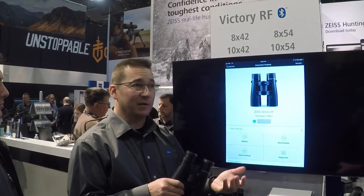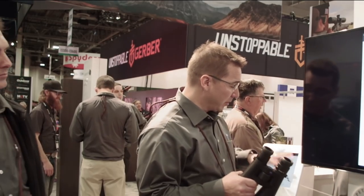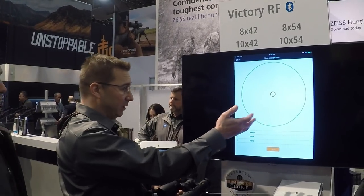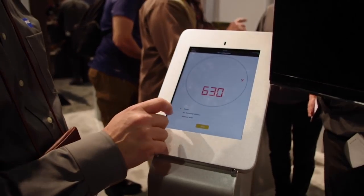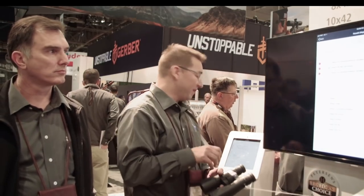Digital is a huge part of Zeiss's growth — not just Zeiss sports optics, not just Zeiss consumer products, but Zeiss, big Zeiss. The binocular uses Bluetooth technology. You can set up your device within the Zeiss hunting app and decide how you want to see data. Let's add a configuration — here you can see the range, the equivalent horizontal distance, the holdover in MOA. We save this. Now we have saved information. We sync it to the device, and this is what the user will see when he ranges.